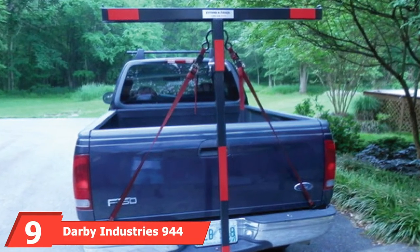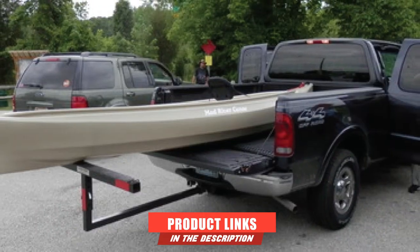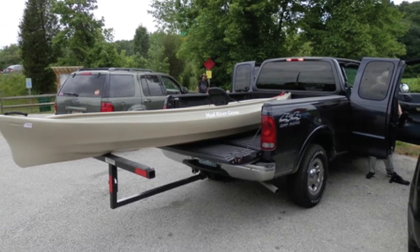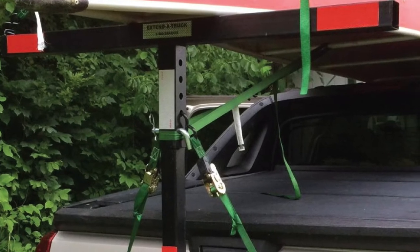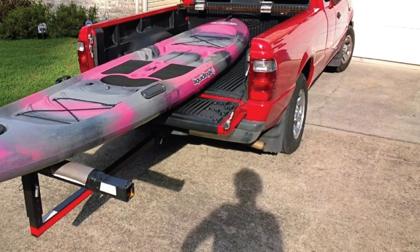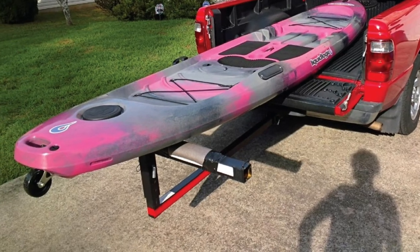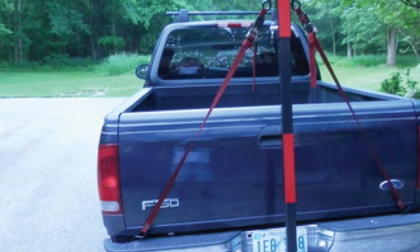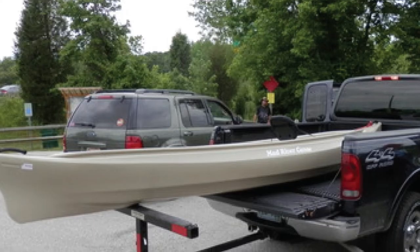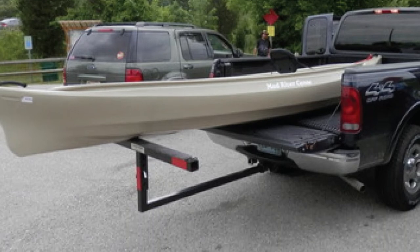At number 9, we have the Darby Industries 944 Extender Truck. Every truck owner should own a truck bed extender as it's a must-have for transporting heavy cargo. The Darby firm is well known for their exceptional, functional, and durable products, and the Darby Industries 944 Extender Truck is no different. It is not only one of the best truck bed extenders, but also a versatile tool used to secure items above or behind the vehicle. Business owners who constantly need to transport cargo or farm produce will find it very useful. It has an adjustable height for rooftop hauling, a 4-inch wide support to keep cargo in place, and it comes with a red flag for road safety, along with included pins and clips for stability. A lock can also be used but would have to be purchased separately.